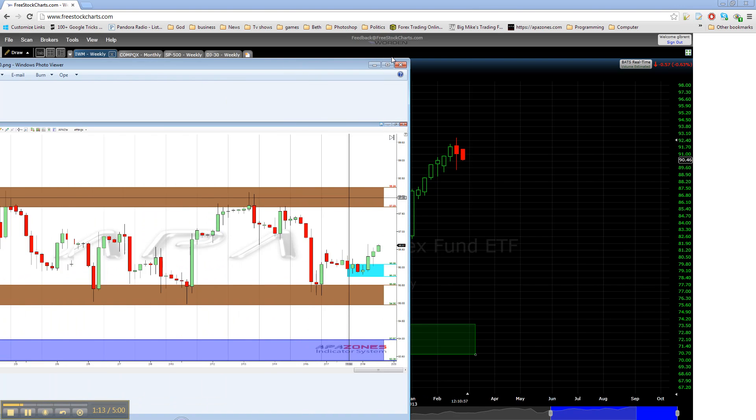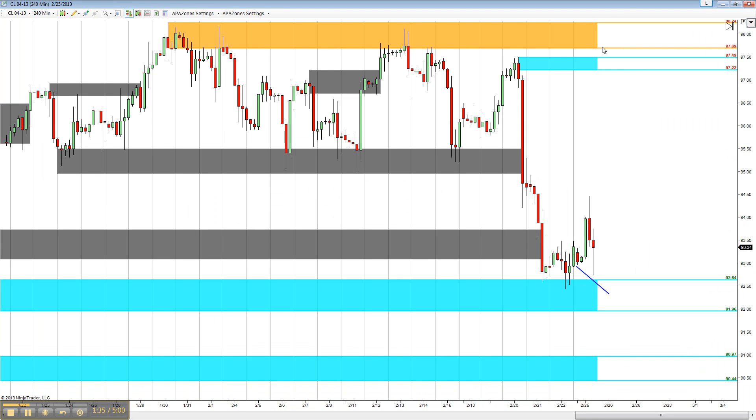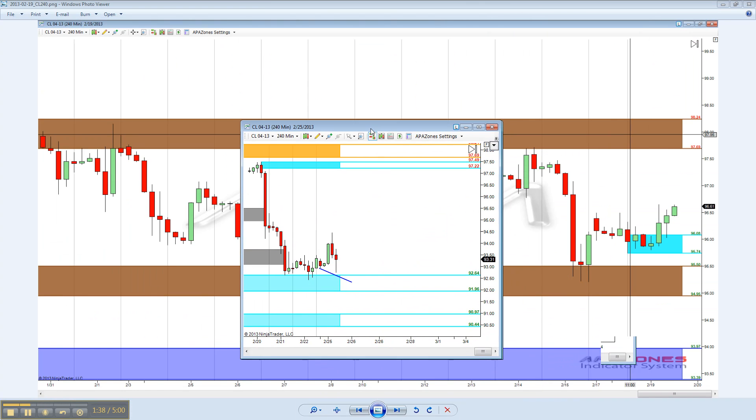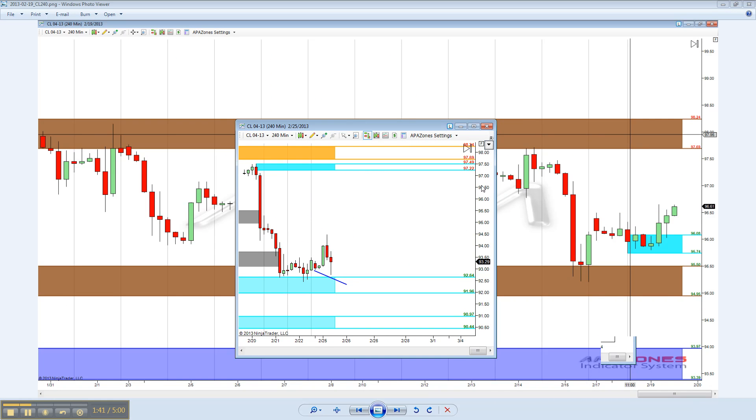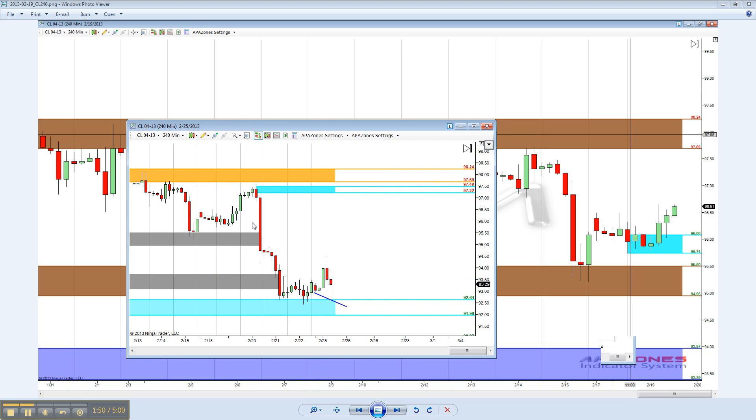So let's look at what we were forecasting last week as well as what happened. Here's our crude oil chart off of the 240-minute or 4-hour time frame, and I really like that time frame a lot — it's mixed with the daily. As you can see, that top level at 98.24 stood in place and it looks like we dropped down out of that, going through both of those zones: the 95.50 as well as that blue zone there.